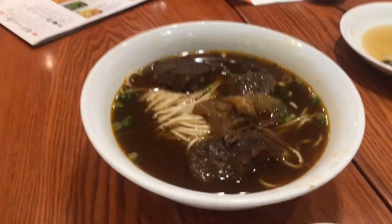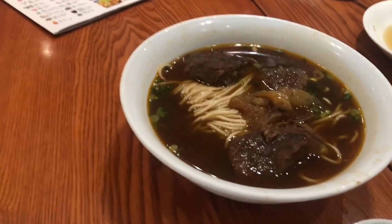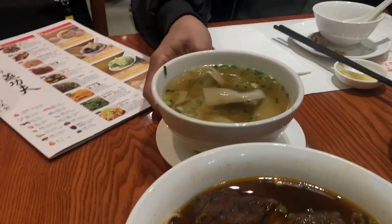Taiwanese beef noodles! In Taiwan there should be two choices, but over here there's only one, which is the braised style. There's also a non-spicy soup option and we also have the wonton soup as well. Alright, time for some beef noodles. This is how it goes — slightly spicy, with a little bit of kick to it. But look at the size of this beef — the meat here, wow!